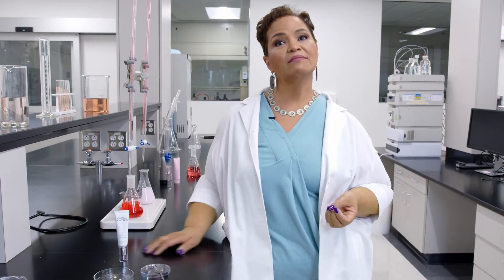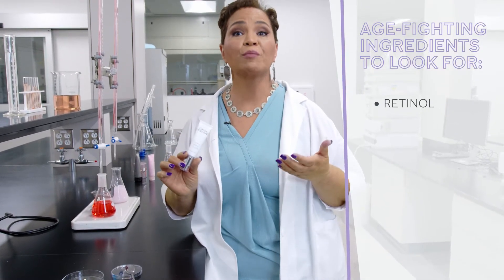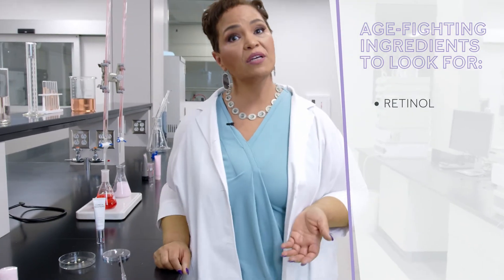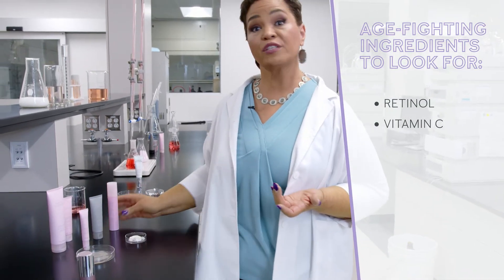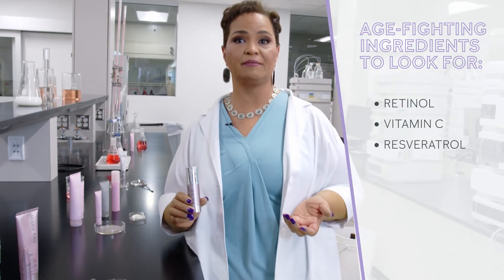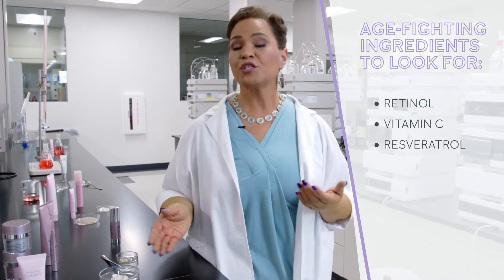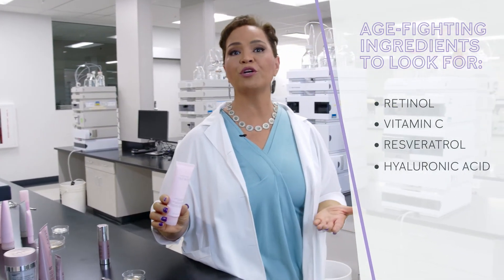You mentioned age-fighting ingredients. What are some of those key ingredients I should be looking for in my skin care products in order to prevent or diminish wrinkles? When it comes to age-fighting ingredients, retinol is the gold standard. It promotes skin renewal to reduce the appearance of fine lines and wrinkles. Other great ingredients to look for include vitamin C, also known as ascorbic acid, and resveratrol. All of these ingredients help support natural collagen and elastin. But hydration is also critical to healthy skin and reducing the appearance of fine lines and wrinkles, so I recommend looking for products that contain hyaluronic acid, because it helps draw moisture to the skin.